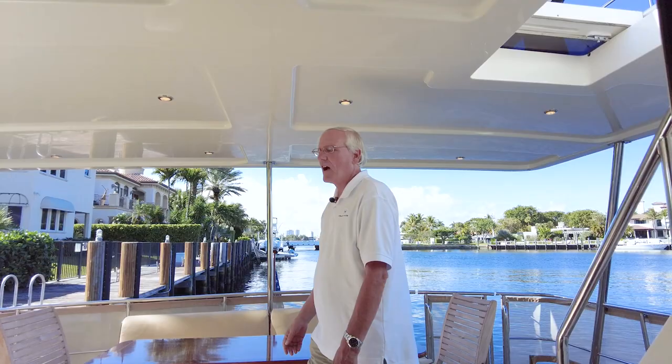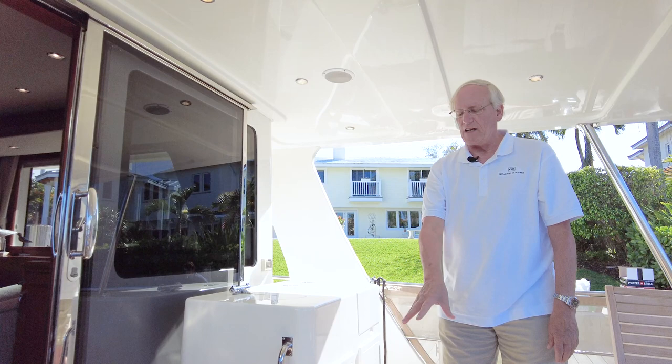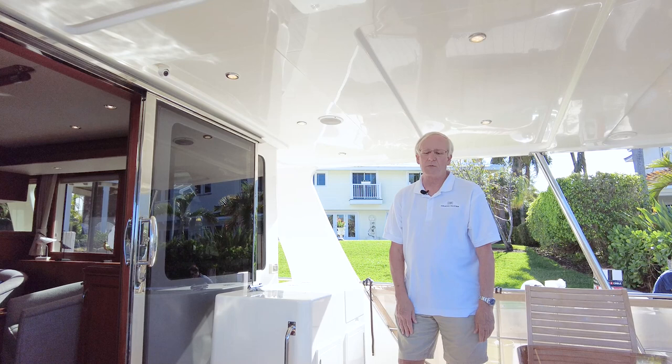On the opposite side, we have an aft steering station control with bow and stern thruster, a sink, and storage below. We also have access to the engine room and storage area lazarette here. We can get to it from the inside as well, but it's an easy place to access from the aft deck.